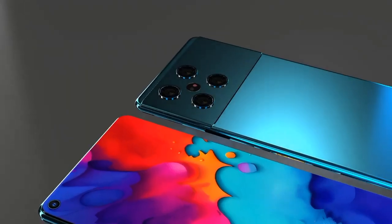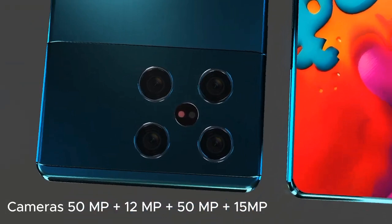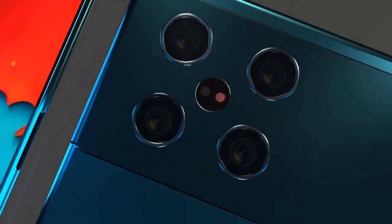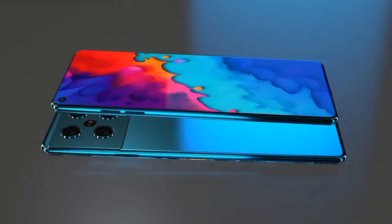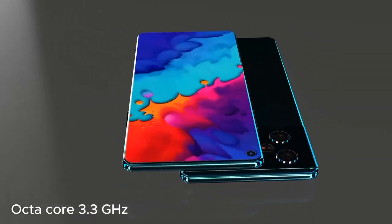The K80 Pro is expected to feature a versatile camera setup, including a high-megapixel main sensor, ultra-wide lens, and possibly a telephoto or macro lens. It also includes advanced AI features for enhanced photography, such as night mode, portrait mode, and AI scene detection.